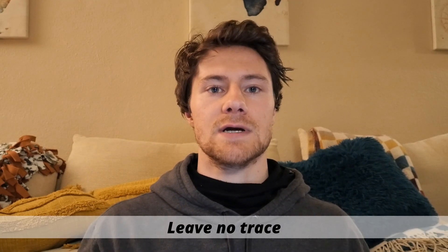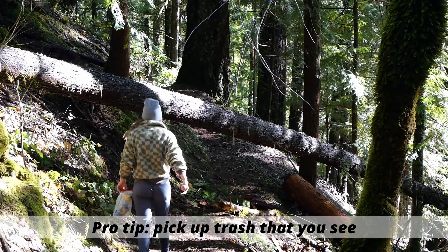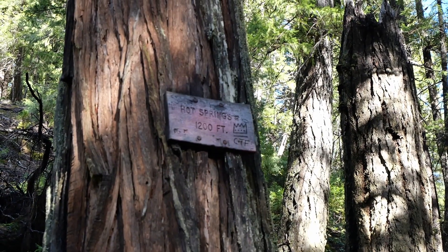Before we go any further, it's so important that we preserve this area and leave no trace when we're there. We've seen so much trash around there and we always do our part to pick it up. We actually bring a trash bag for other people's trash as well as our own. There have been cases where hot springs are closed down because they're overused and trashy, but if we all do our part we can keep it open and pleasant.